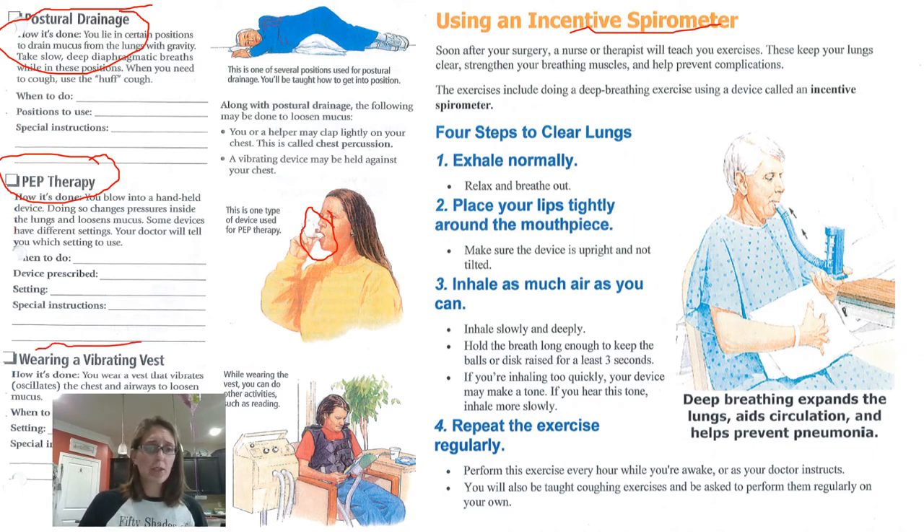The last technique is wearing a vibrating vest. You put it on, velcro in, and sit for about 20 to 30 minutes depending on the machine and model. It rattles and shakes you to loosen everything up and keep mucus moving so that you can continue to breathe well.